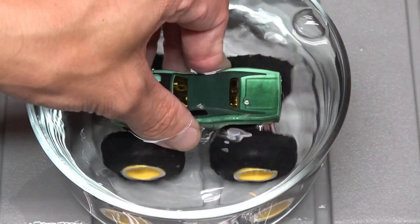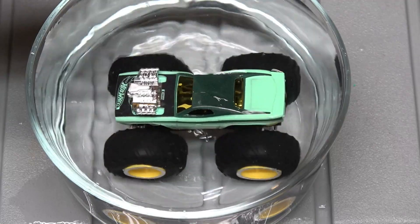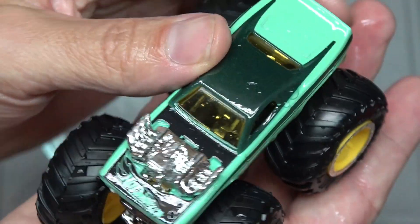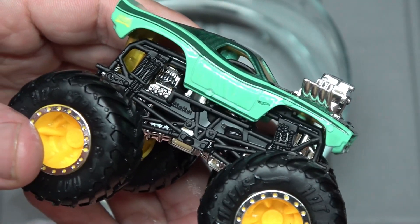I'm going straight for the Roger Dodger. Look at it shift, look at it change! The hood and the roof changed color a little bit. Very very cool.